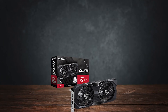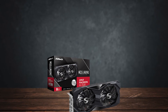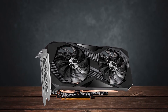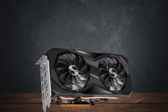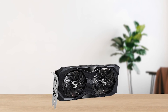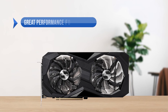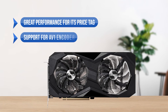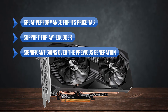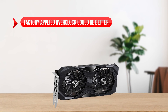All in all, the ASRock AMD Radeon RX 7600 Challenger OC offers all of the important features that you would want from a modern 1080p card at a low price, while also not compromising on the performance in AAA titles whatsoever. What I like is the great performance for its price tag, the support for AV1 encoder, and the significant gains over the previous generation. What I don't like is that the factory-applied overclock could be better.